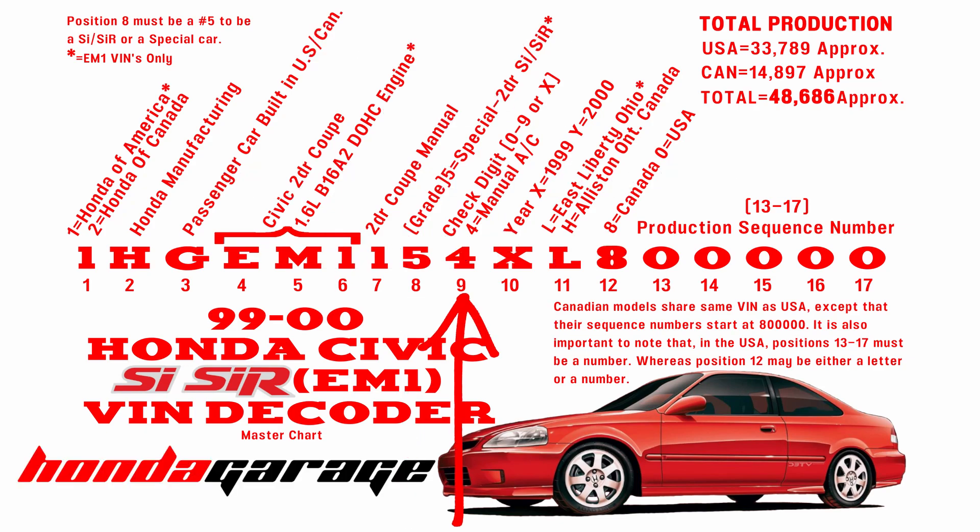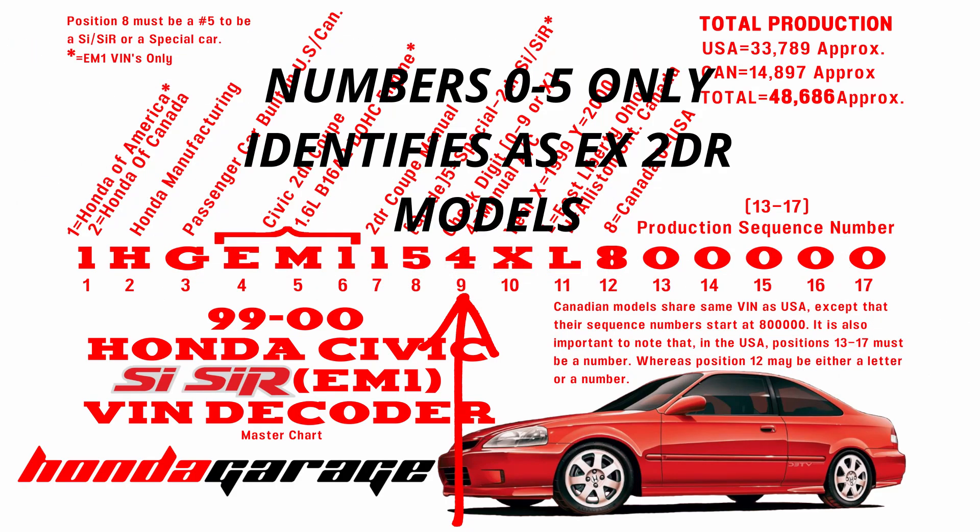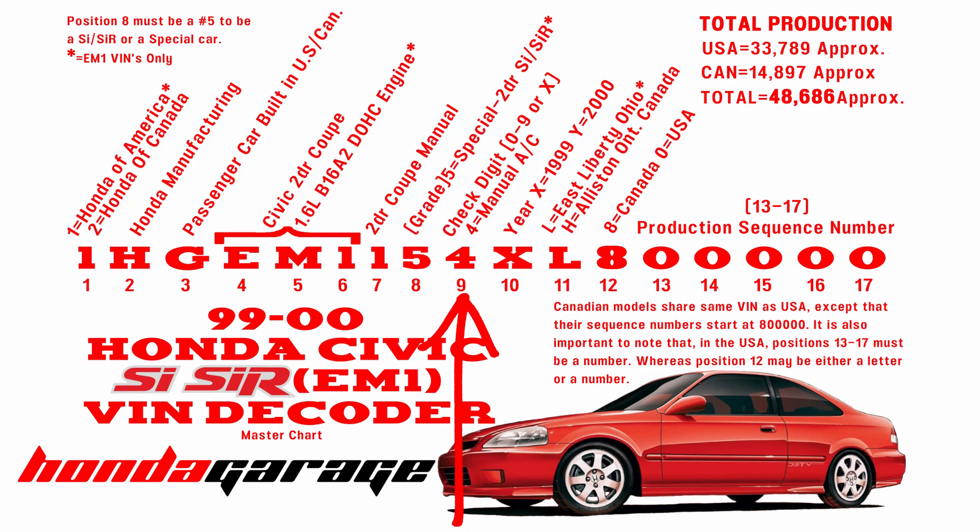Position number nine is a check digit. I'm not sure if all EM1s will have a four there, but so far the ones I've come across are all a four. Four basically means it's a manual with AC, or essentially a full-load car.